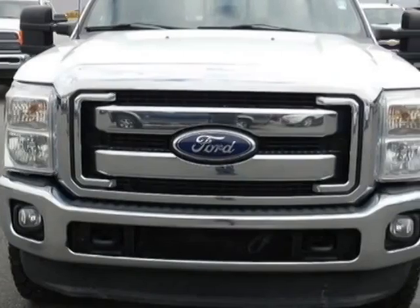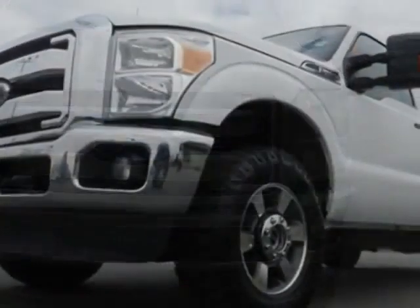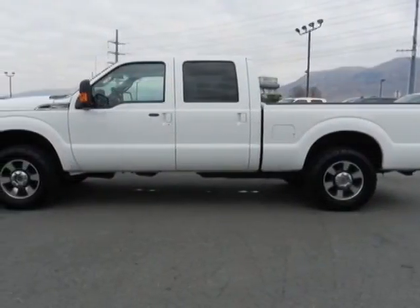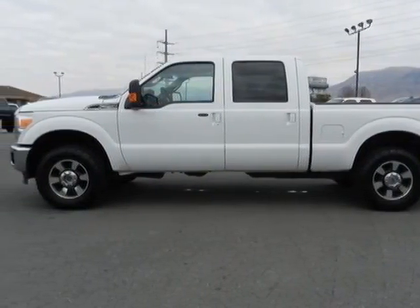The Super Duty F-250SRW boasts a 6.2-liter engine and has an automatic transmission. Another great feature is that this vehicle uses flex fuel.